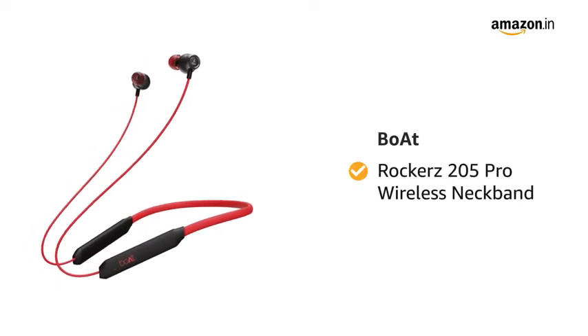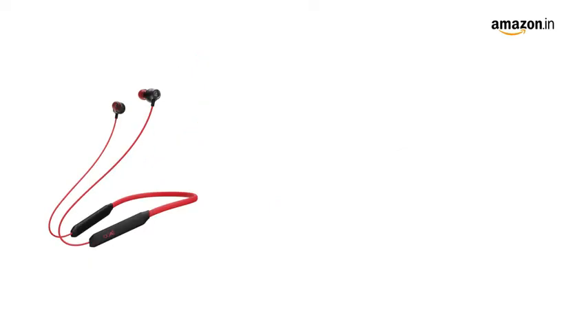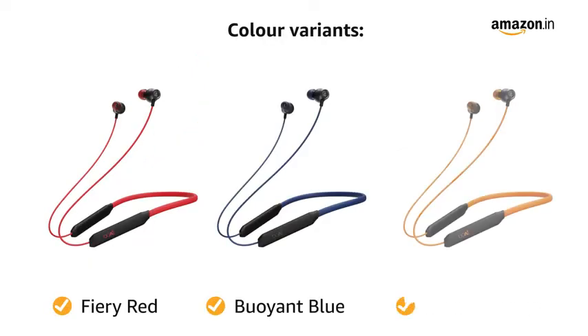Presenting boAt Rockerz 205 Pro Wireless Neckband. It comes in three color variants: Fiery Red, Buoyant Blue, and Rising Orange.